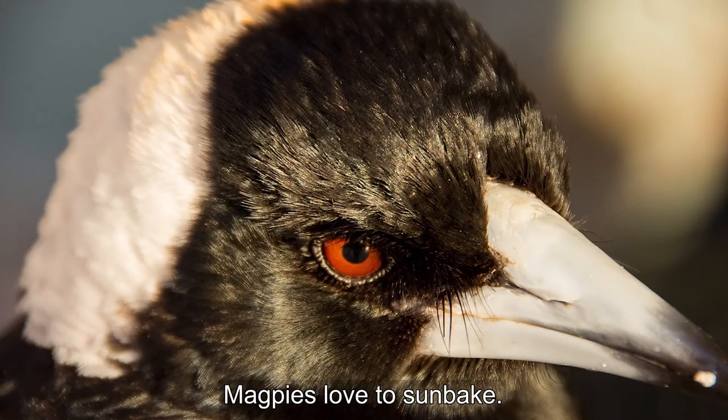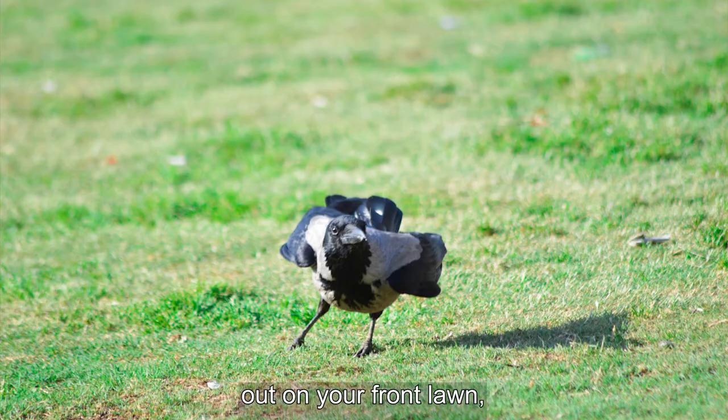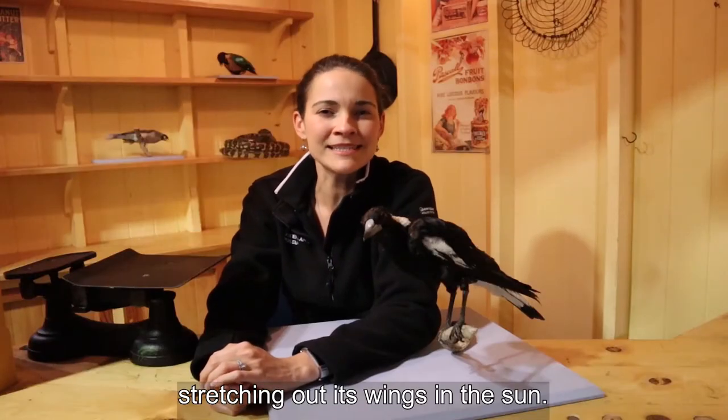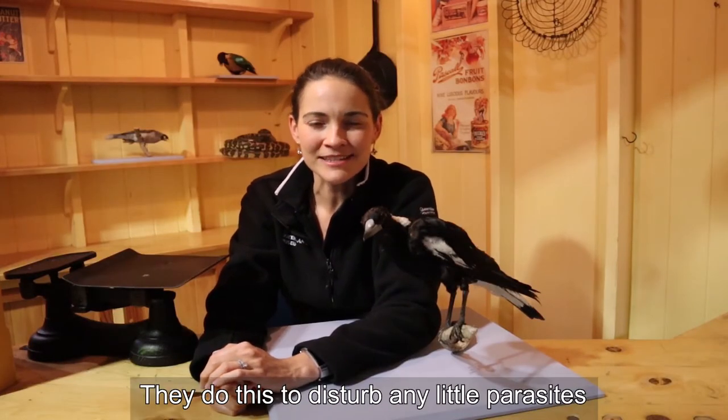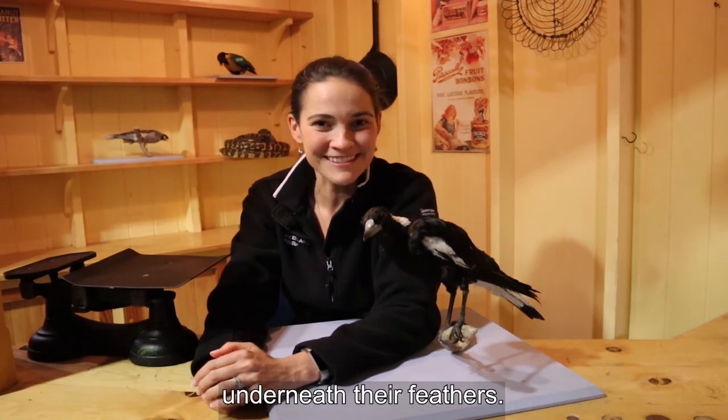Magpies love to sunbake. Perhaps you've seen a magpie out on your front lawn stretching out its wings in the sun. They do this to disturb any little parasites or insects that might be living underneath their feathers.